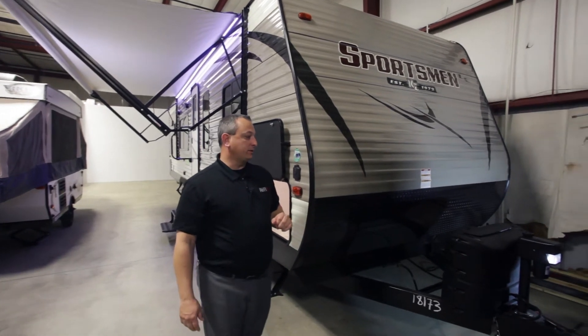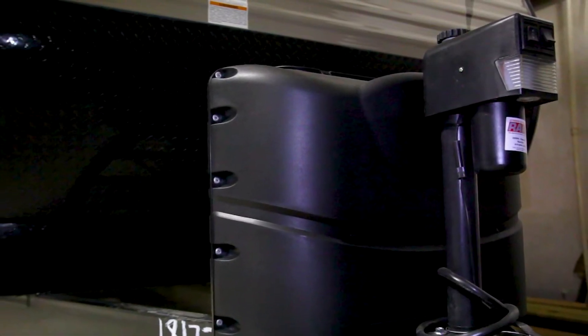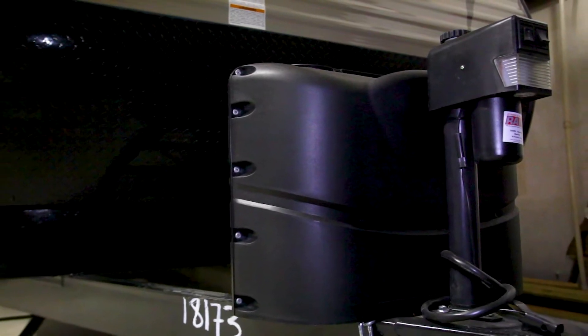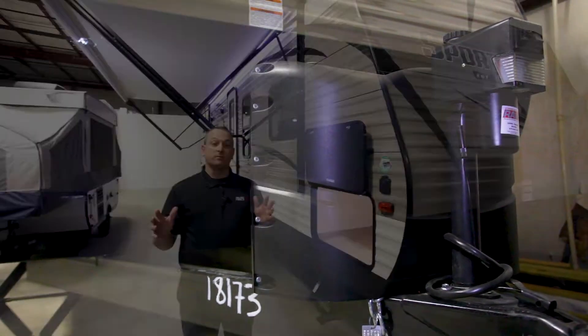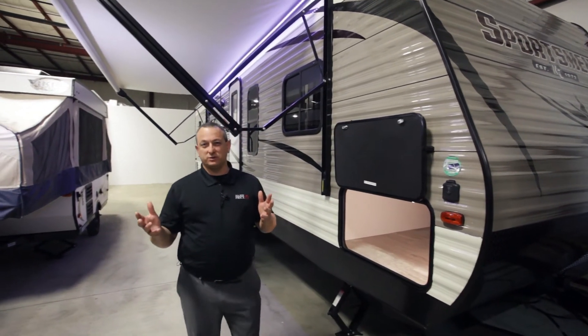One of the things you're going to notice is a power tongue jack right there on the front — going to make it easy for hitching and unhitching this unit. Dual 20-pound tanks with a tank cover is going to keep those tanks nice and protected from the elements. It's aesthetically pleasing, and 20 pounds makes it super easy if you want to switch those things out.